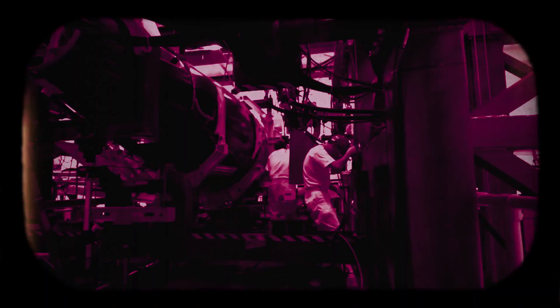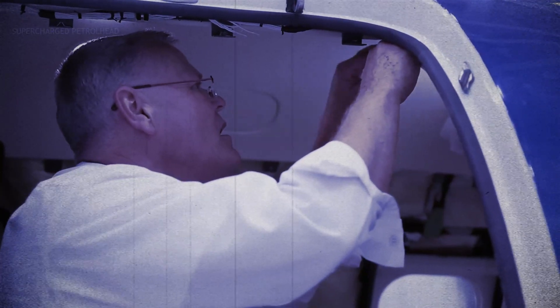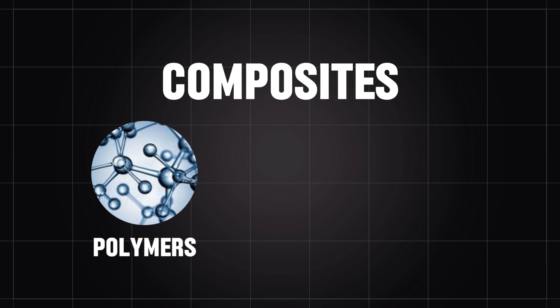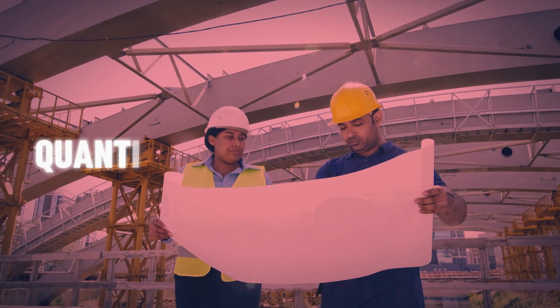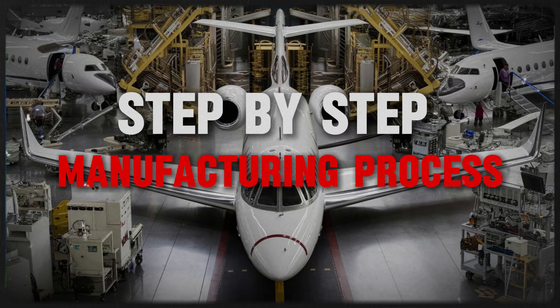Making a private jet involves various materials and processes that utilize advanced technology, modern engineering, and luxurious materials. Most aircraft are made from titanium, steel, aluminum, and composites, including polymers and carbon fiber. Engineers and manufacturers decide what materials to use, in what quantities, and for what purpose. Let's delve into the step-by-step manufacturing process.